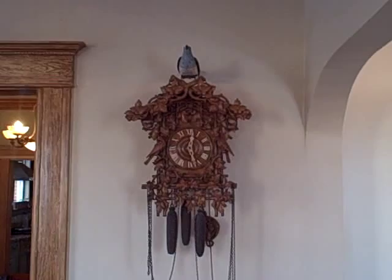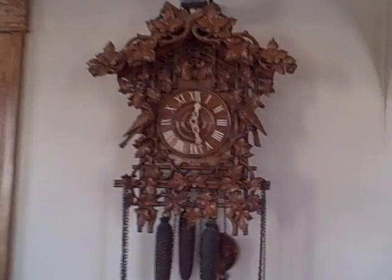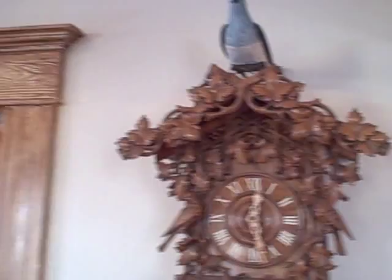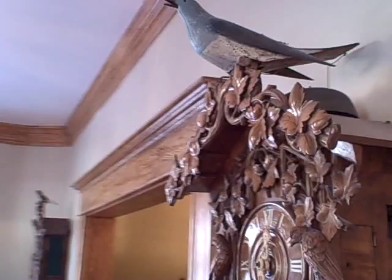This is a very special cuckoo clock made by Johann Baptist Beja. See the carving on it is extremely well done. What makes this clock very special is on the very top of the clock there is a life-size 12-inch cuckoo bird that is perched on the top.